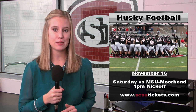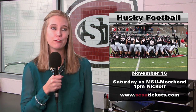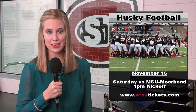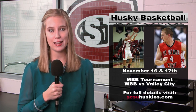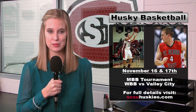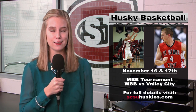The St. Cloud State football team will also be at home this weekend as they take on MSU Moorhead in their final regular season game. Kickoff for that is set for 1 p.m. Headed indoors, the St. Cloud State men's basketball team will be hosting the SESU Classic this weekend and will play St. John's University on Saturday. The women's basketball team will also be in action taking on Valley City State on Sunday afternoon.